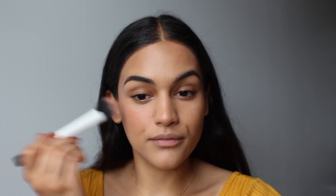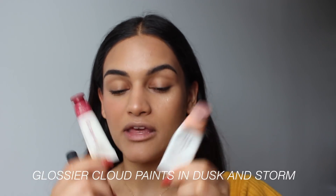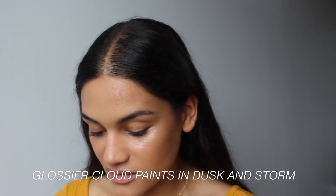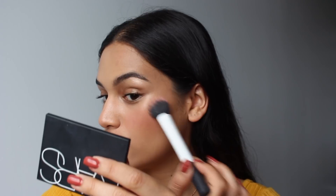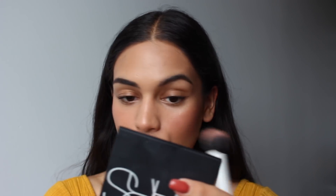Next I am going to be mixing Dusk and Storm in the Glossier Cloud Paints — it is my signature mix. My sister doesn't know what I'm doing in this video — she just walked into the room. But I'm going to have her tell me which side she prefers so that we can have an unbiased opinion.